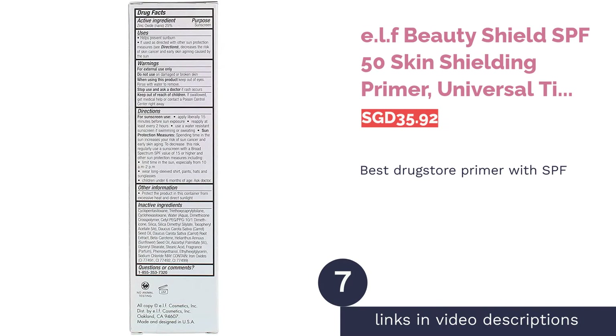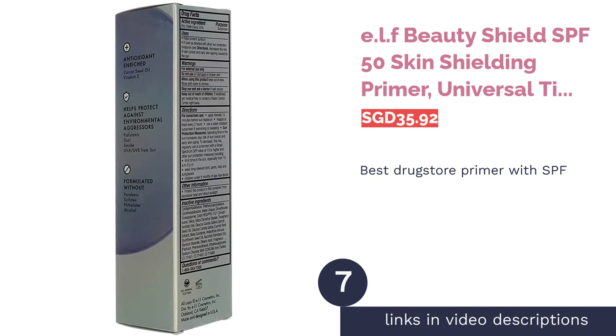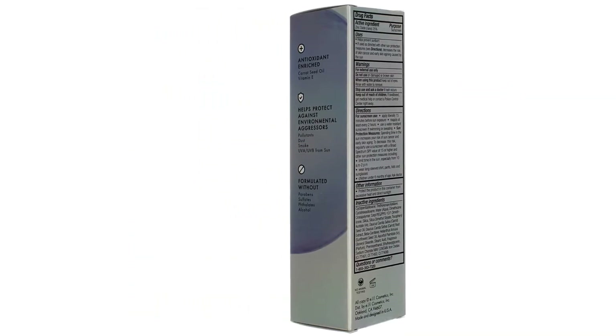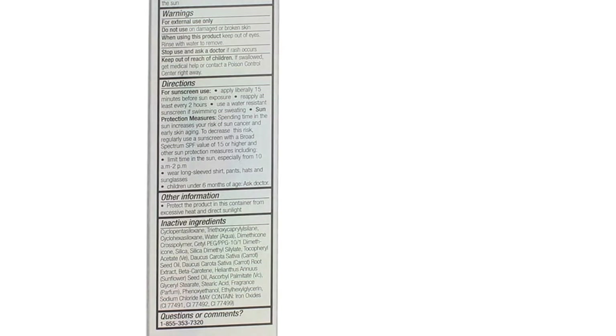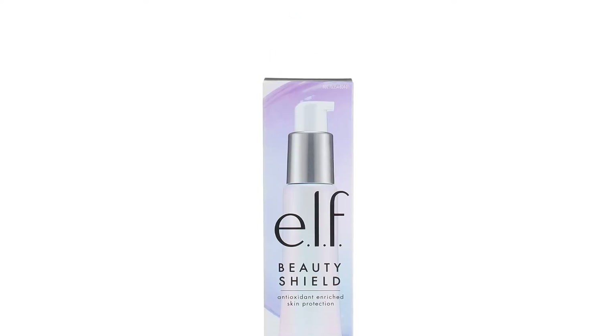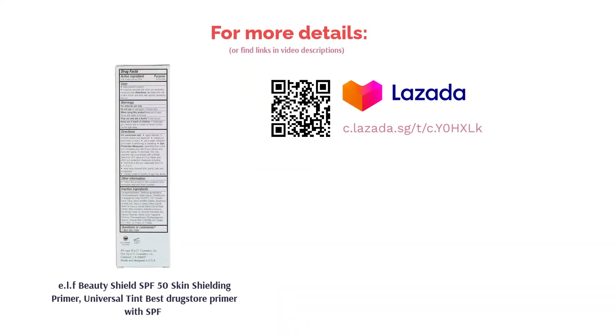The next product is ELF Beauty Shield SPF 50 Skin Shielding Primer, Universal Tint — Best Drugstore Primer with SPF. ELF's SPF 50 Skin Shielding Primer creates a lightweight base layer that reduces the appearance of fine lines and wrinkles for smoother makeup applications. The Skin Shielding Primer is formulated with broad-spectrum UVA, UVB and key antioxidants to gently protect your skin against everyday environmental aggressors. Featuring a sheer, universal tint, this primer easily blends into any skin tone.